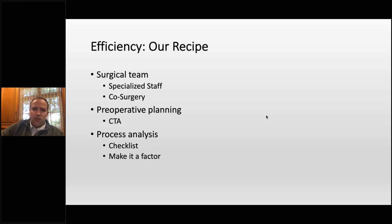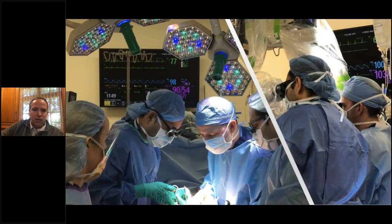We use CTA for everyone. One reason is efficiency, and I also use it as a counseling method for my patients to give them an idea of their anatomy, how complex their specific surgery is, and how long I think it will take. Now with these virtual meetings, they go get a CT and I pull it up and go through it with them virtually, which has actually helped out a lot. We've also started this process analysis, which I'll show you.